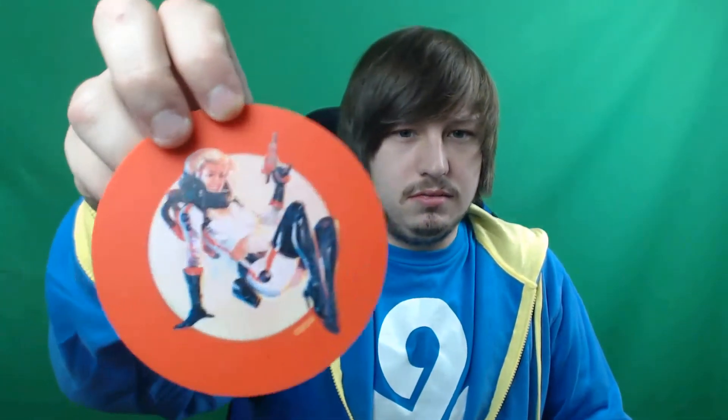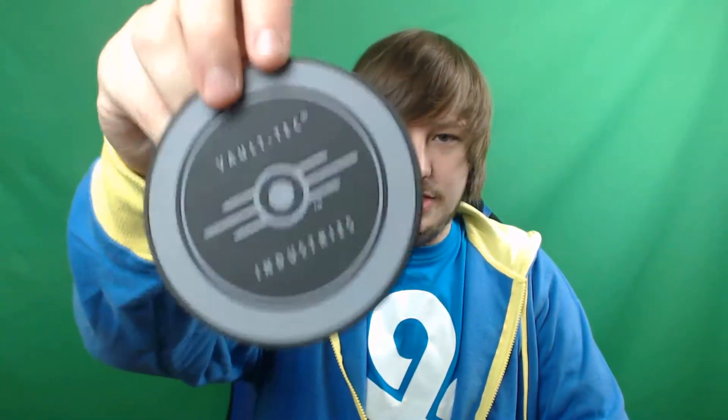Oh damn, these things are actually heavy duty. They're thicker than I thought. I figured they'd just be kind of thin and not really — they're rubbery, almost. I thought they were just going to be like little paper ones. But we got a Vault Boy one, and a Vault 111, and a Nuka Cola Girl, and then a Vault-Tec Industries — which we could just throw this one out right now.